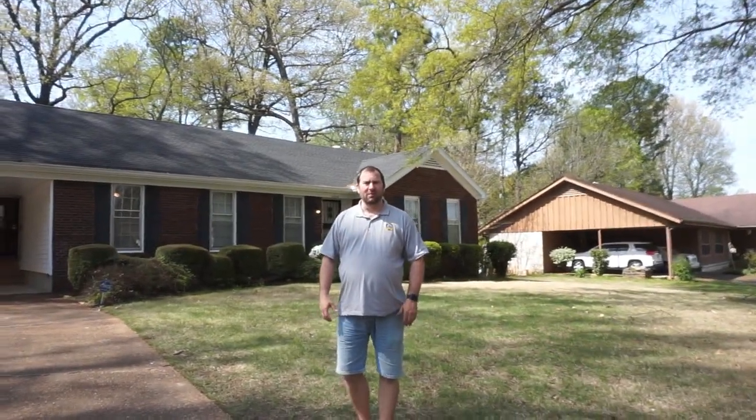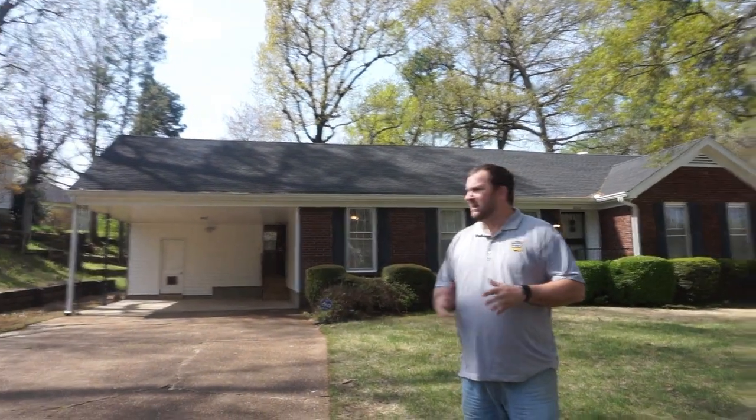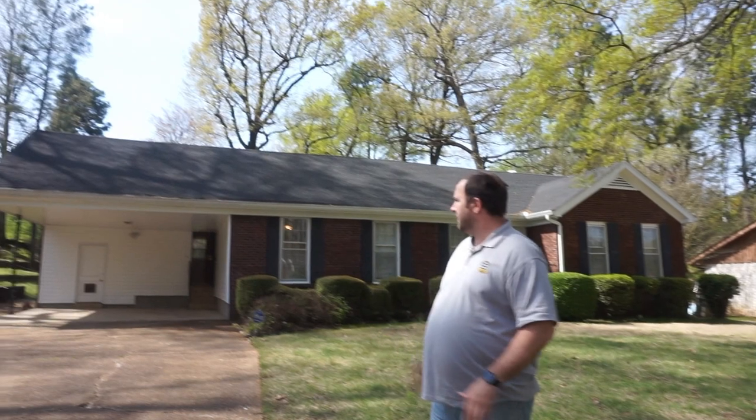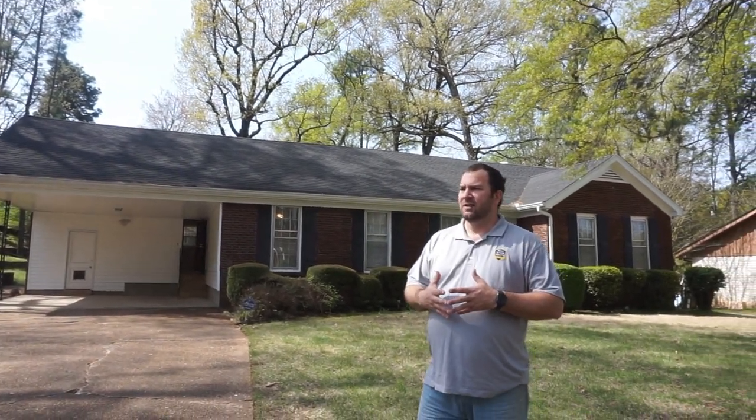Hey everybody, Kurt Davis here with Real Estate Wealth Coaching. I wanted to take you on a tour of a property that I just finished renovations on here in Memphis. This house is in the Raleigh area in the Scenic Hills subdivision — a super awesome neighborhood with a lot of homeowners. I was able to pick this property up for $75,000 and my renovation total is right around $14,000–$15,000.